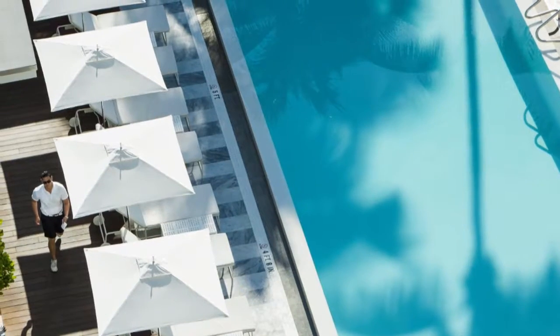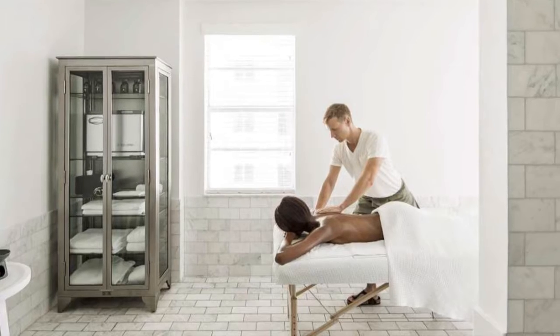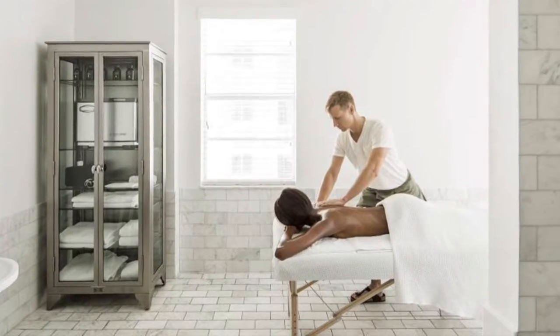In addition to an outdoor pool, an on-site luxury wellness spa features a steam room and a rooftop hydrotherapy pool with fabulous Atlantic Ocean views.